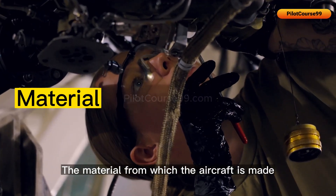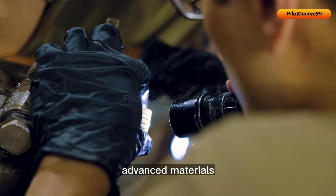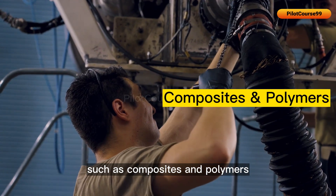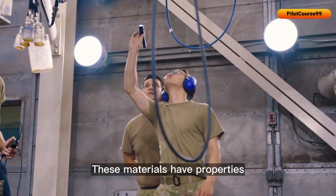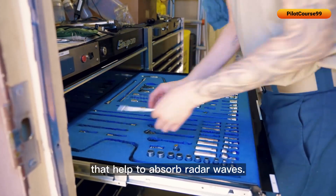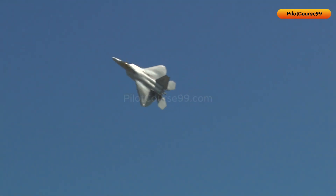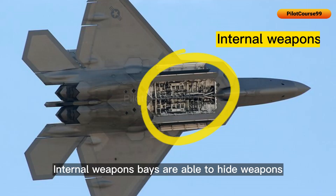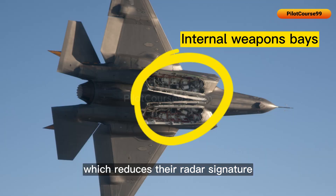The material from which the aircraft is made is also important when considering stealth. Advanced materials such as composites and polymers are used in the construction of fighter jets, and these materials have properties that help to absorb radar waves. Internal weapons bays are able to hide weapons such as missiles and bombs, which reduces their radar signature and makes them less visible.